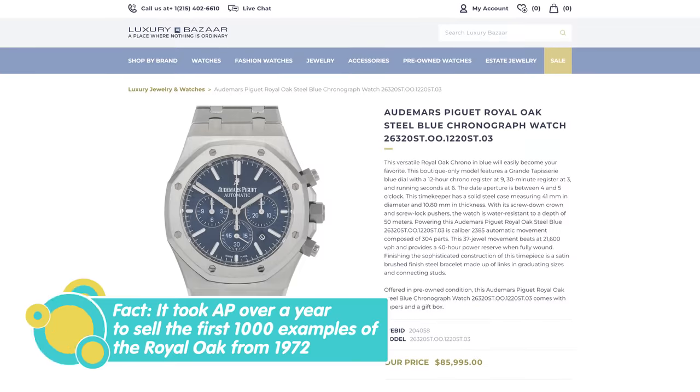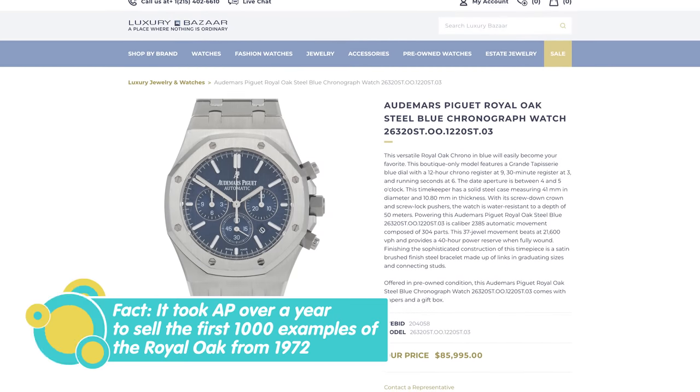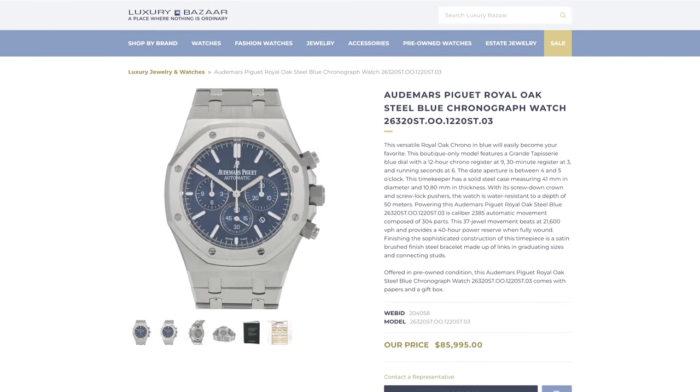This is actually a watch we have in stock here at Luxury Bazaar, available for about $85,000 — definitely not affordable for most, but certainly affordable to a billionaire hedge fund manager.